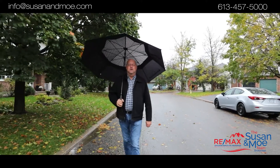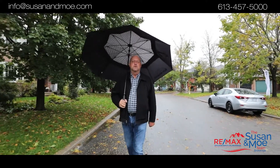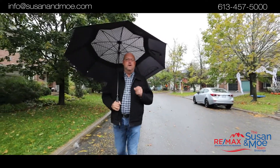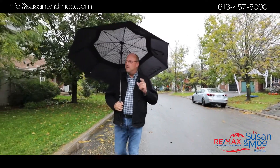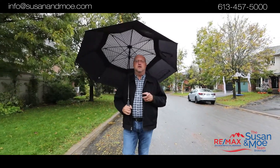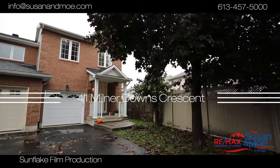Hey guys, Mo here with Susan Motin. We're here at the site of our latest listing at 41 Milner Downs. We're in the neighborhood of Emerald Meadows, just south of Bridalwood — a great place in Kanata to raise a family. Quiet street, lots of great parks, awesome schools in the area, and your shopping is real close by as well. Come on in, check it out.